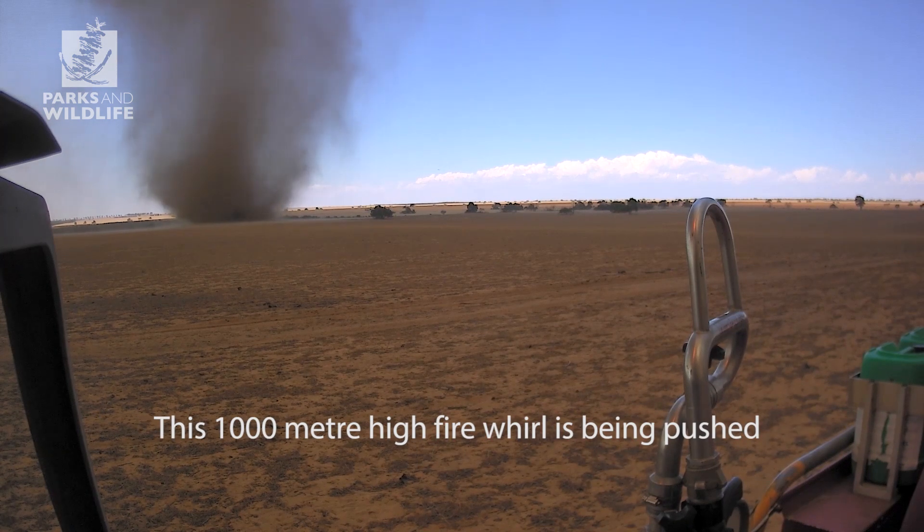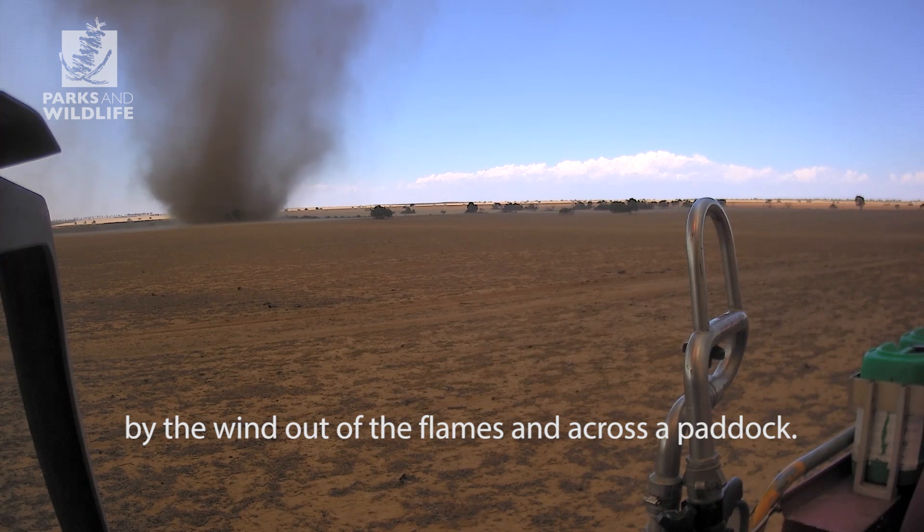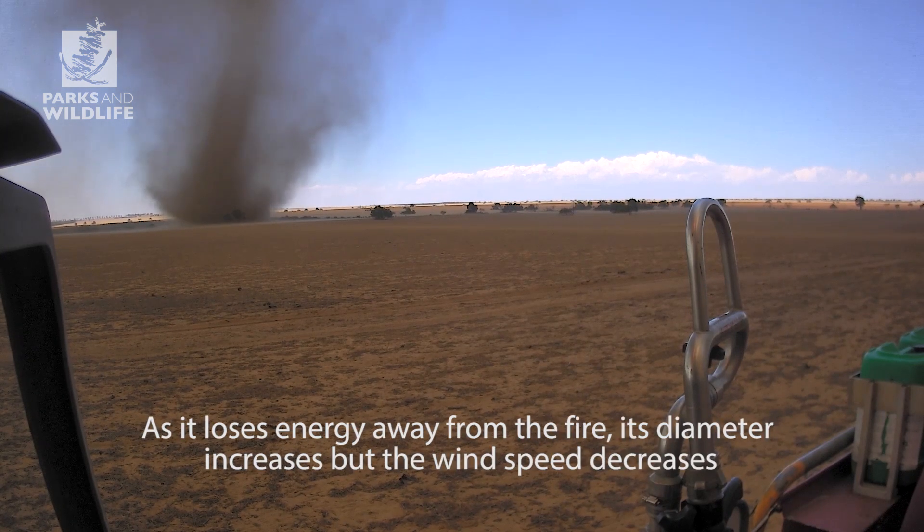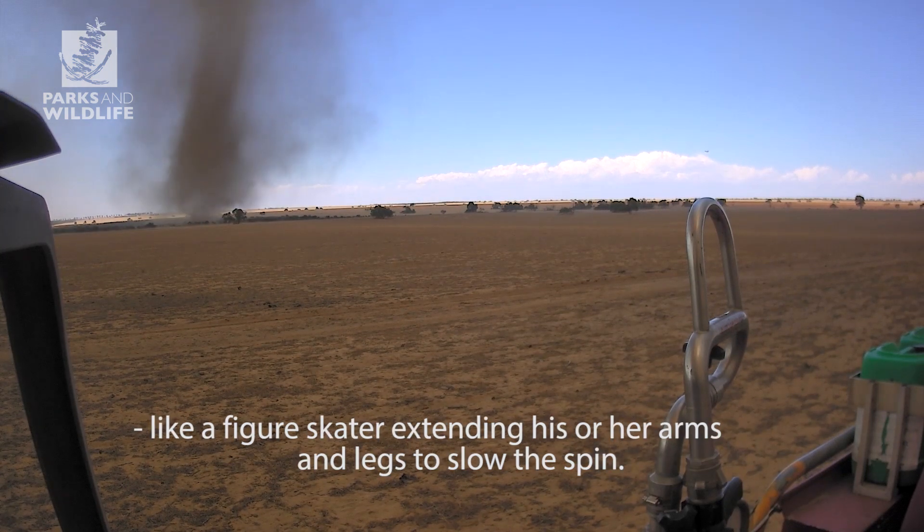This 1,000 metre high fire whirl is being pushed by the wind out of the flames and across a paddock. As it loses energy away from the fire, its diameter increases but the wind speed decreases, like a figure skater extending his or her arms and legs to slow the spin.